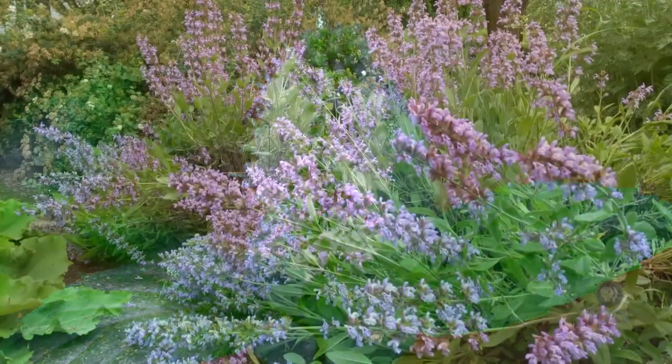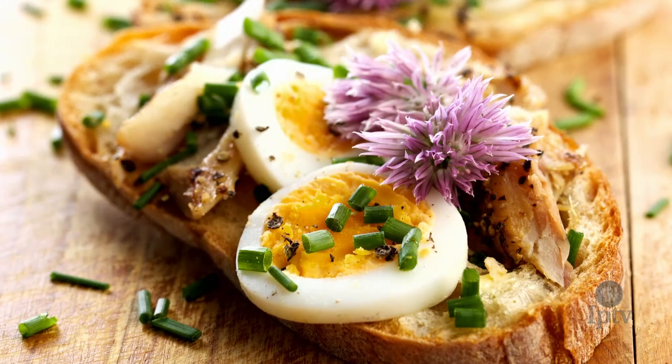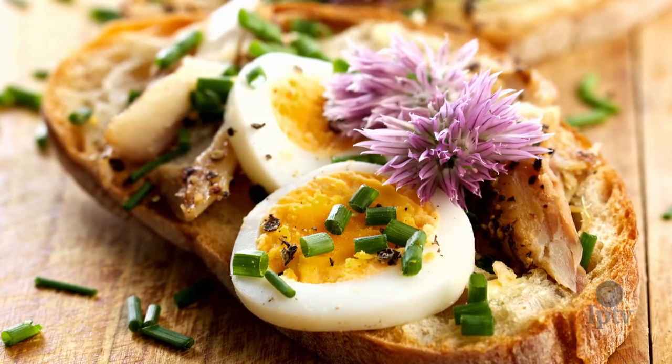You can also use the flowers for many of the herbs that are growing in your garden. Herbs like mint, sage, and chives all have really colorful flowers that taste like mild versions of their leaves, so using them in different soups, salads, or other dishes can really brighten up the dish as well as add a lot of fun to them.